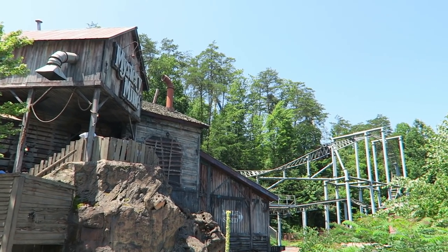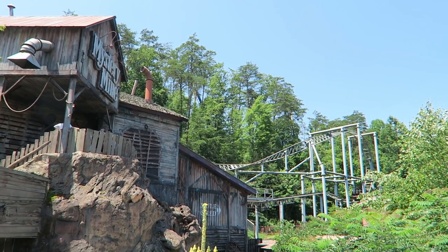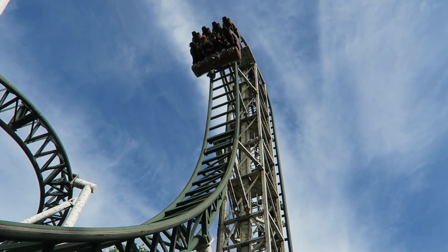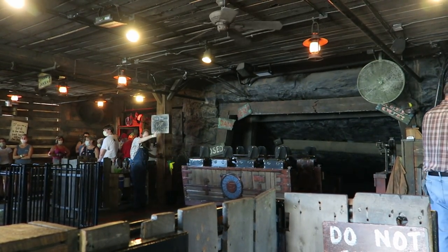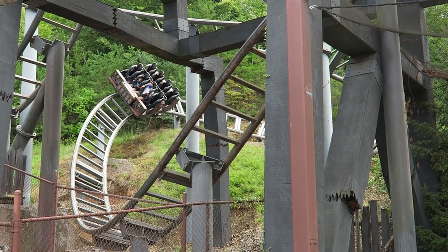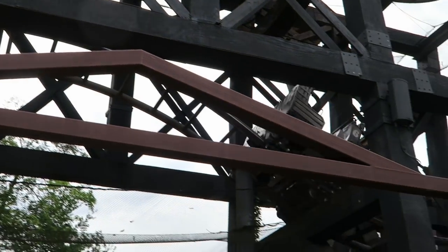Mystery Mine at Dollywood was the first Gerstlauer Eurofighter in America and it still may be their weirdest installation. These rides are typically budget-friendly thrill coasters for smaller parks, but Dollywood themed this coaster to the nines. While Mystery Mine does a lot well, it also has some flaws. But is it ultimately a good ride experience? Find out in this review.